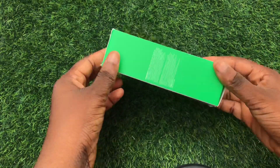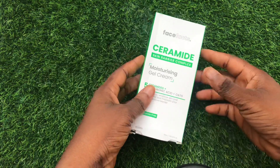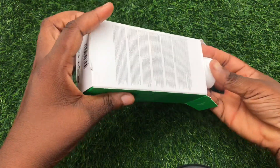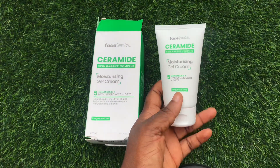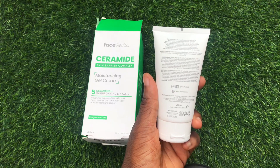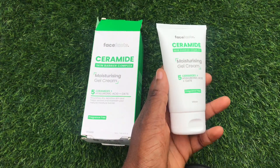Hello beautiful people, welcome to my channel. My name is Kiki. If you're new to my channel, please subscribe; if you've been here before, welcome back. I want to talk about the Face Facts Ceramide Moisturizing Gel Cream. This product contains five ceramides, hyaluronic acid, and also oats. It's from Face Facts, which is actually a very good skincare brand. This product nourishes dry, sensitive skin and can help restore and maintain your natural moisture barrier.